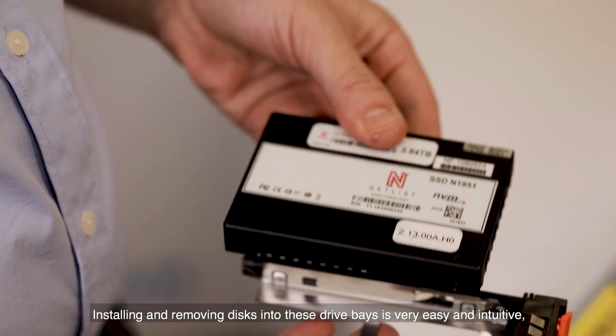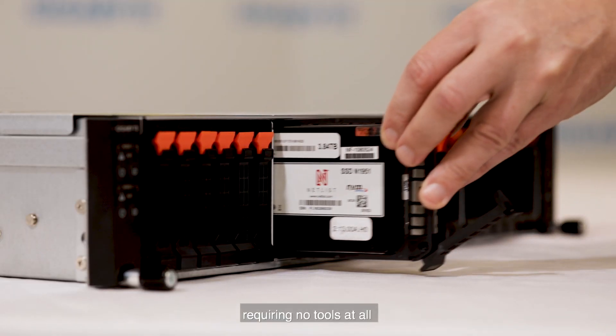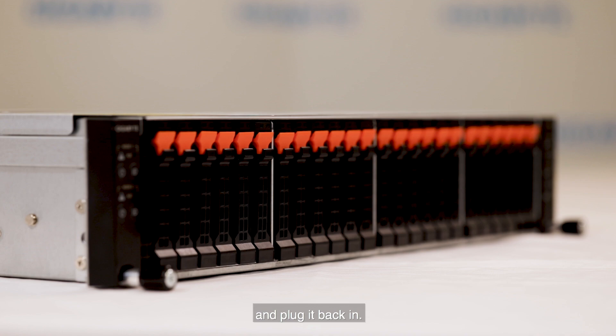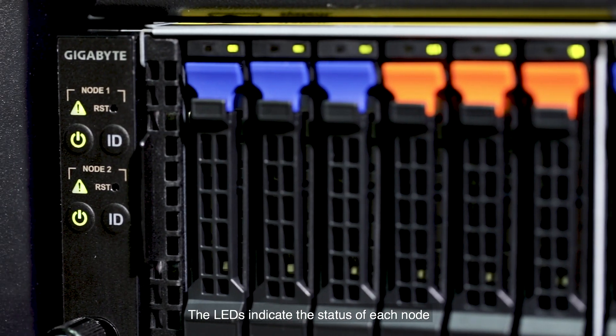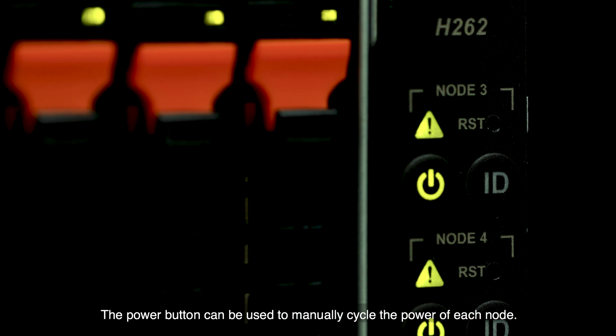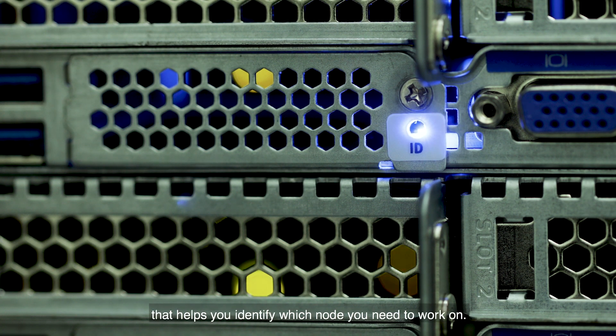Installing and removing discs into these drive bays is very easy and intuitive, requiring no tools at all — just install a disc and plug it back in. On the front are two small control panels. The LED indicates the status of each node; green means the system is operating normally. The power button can be used to manually cycle the power of each node, and the ID LED helps you identify which node you need to work on.